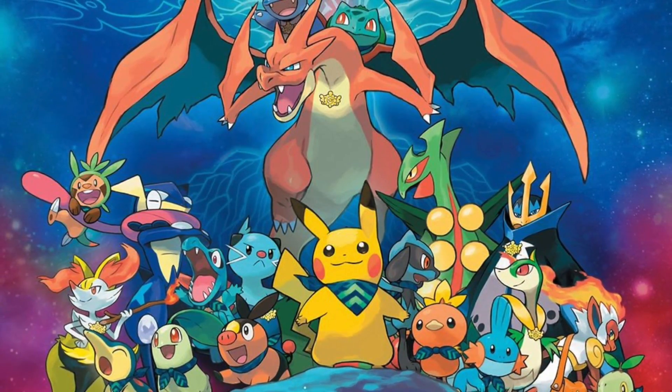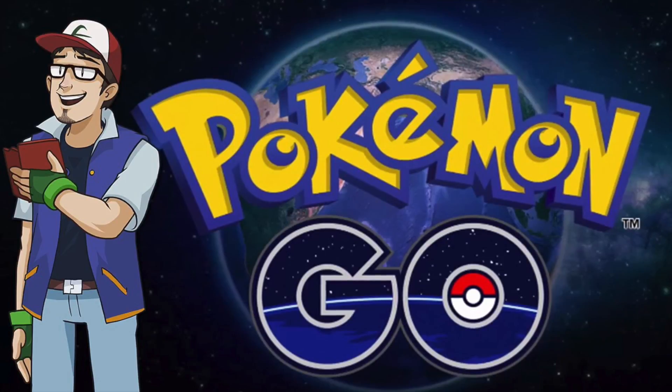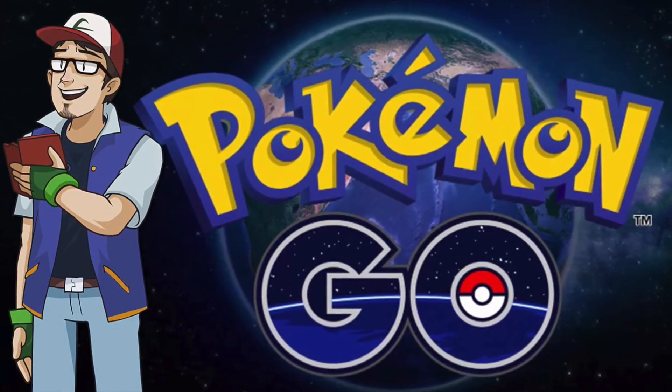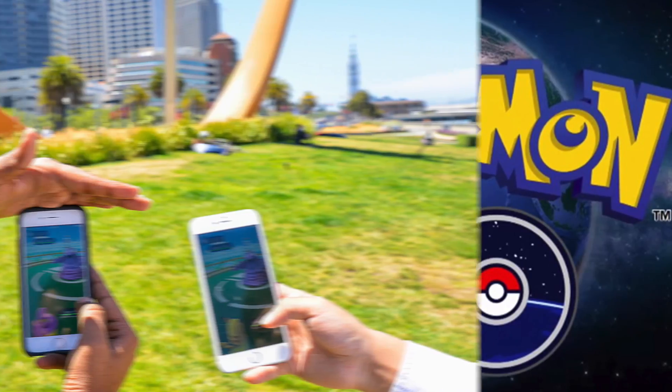And even when you see a Pokemon on the screen, you don't have to be right close to it. You just have to be within half a mile. If it's a bit far away from you, all you have to do is keep tapping the Pokemon and it will appear on the screen and you can get it.